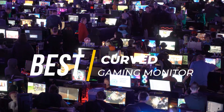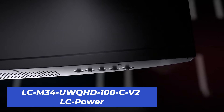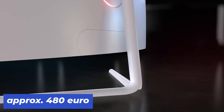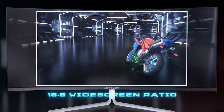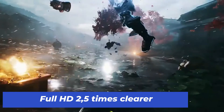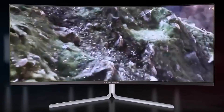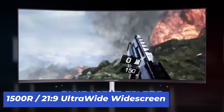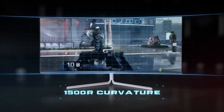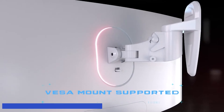In our final category — the best curved gaming monitor — the standout choice is the LC N34 UWQHD 100 CV2 from LC Power, at about 480 euros. It offers an Ultra WQHD screen resolution of 3440×1440 pixels on 34 inches, providing 2.4 times sharper images than conventional Full HD. With a curvature of 1500R and a 21:9 ultrawide format, its advanced VA panel technology minimizes light scatter and delivers deep blacks thanks to a 1300:1 contrast ratio. It also has a 100Hz refresh rate, FreeSync, and picture-by-picture and picture-in-picture modes.